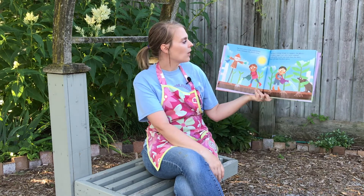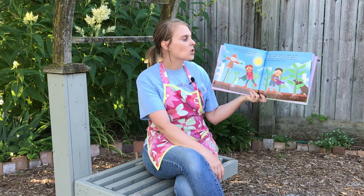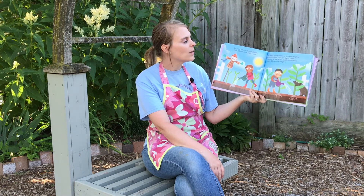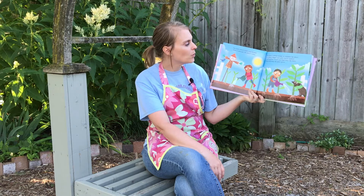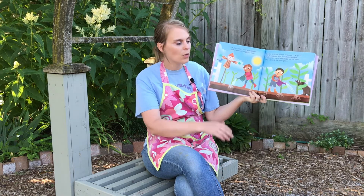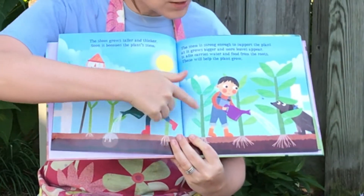The shoot grows taller and thicker. Soon it becomes the plant's stem. The stem is strong enough to support the plant as it grows bigger and more leaves appear. It also carries water and food from the roots. These will help the plants grow. Can you see the nice, tall, strong stems?